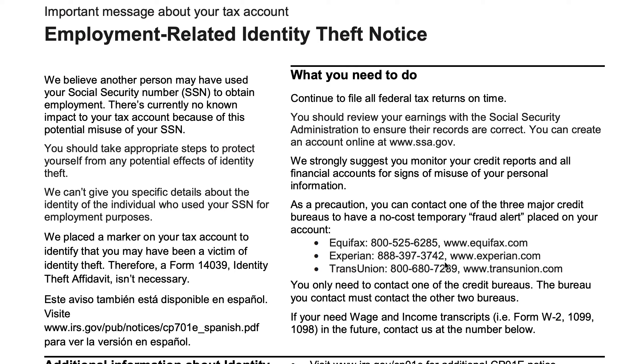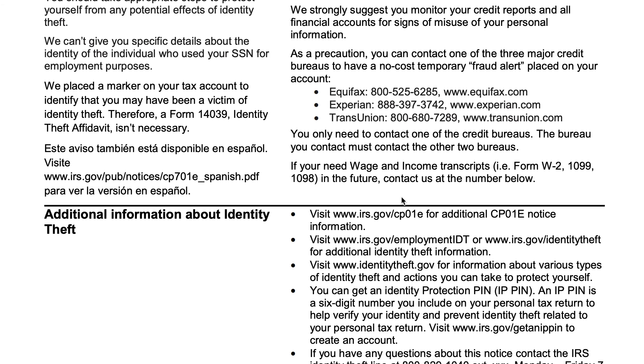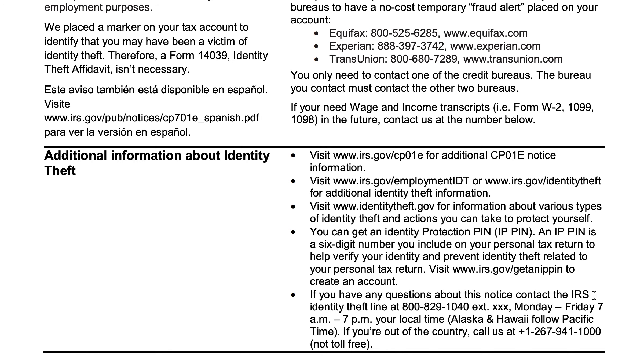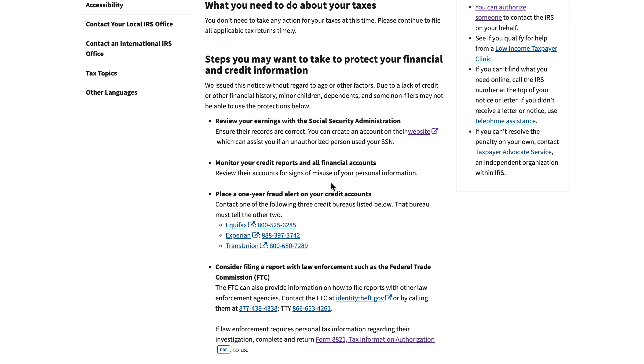If you need information returns such as a Form W-2, 1099, or 1098, the IRS gives you contact information to reach out. There are also additional resources in case you have more questions or want to learn more about what you can do. The first link on the notice is "what to do if you receive this" — that CP01E notice page will walk you through what we just talked about.